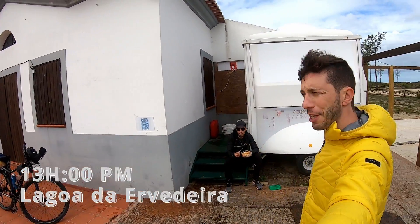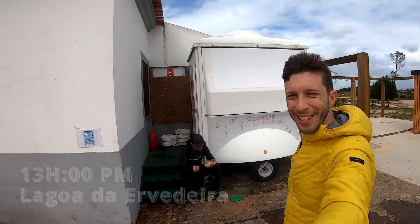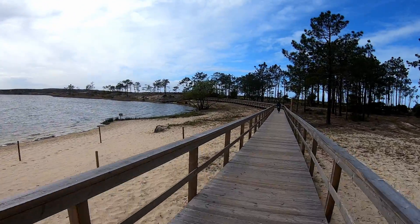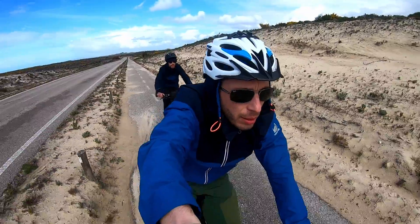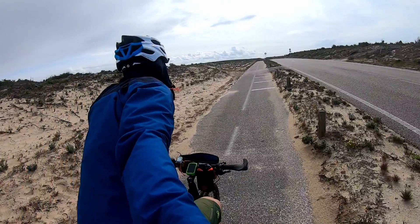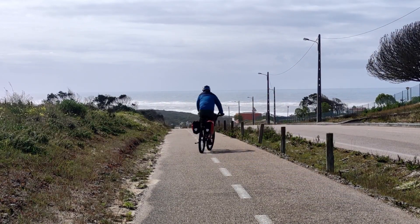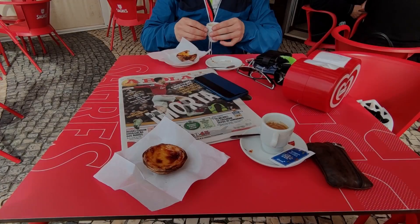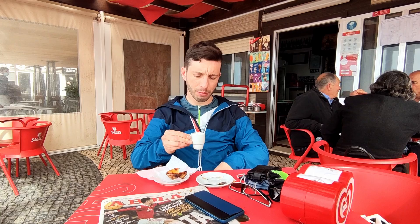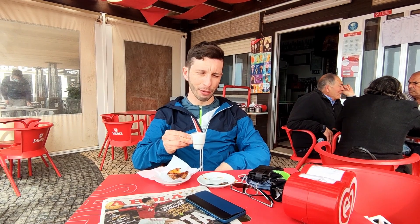Lunch time, covered from the wind, with a beer. Replenishing calories for the last 25 kilometers — it's a bit hard.